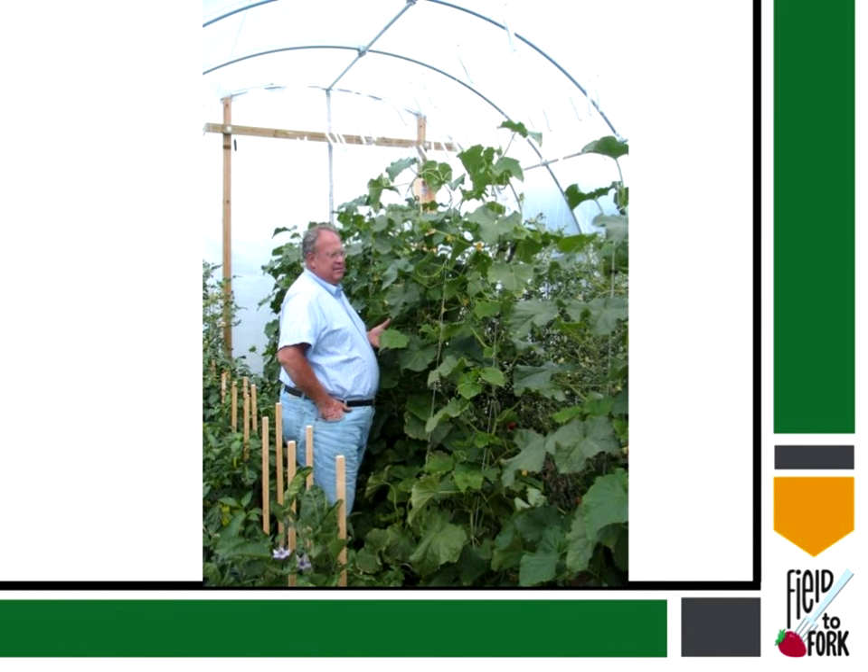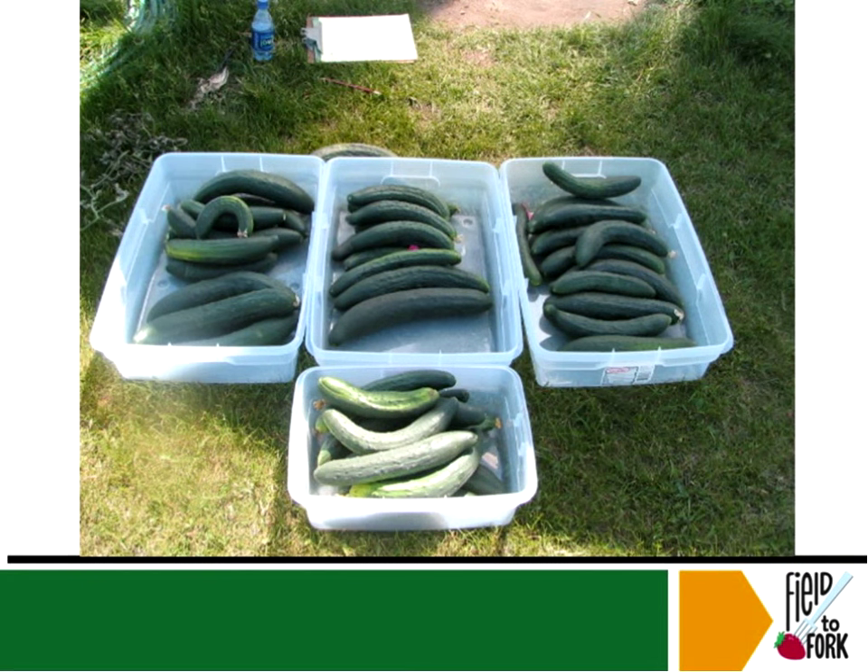This is a picture of Terry Minich. Terry has been working with high tunnels for 30-plus years and is a great resource. He had some beautiful pictures of fruit — some of those English cucumbers look very clean: not on the ground, hanging up on trellises, growing inside these high tunnels.